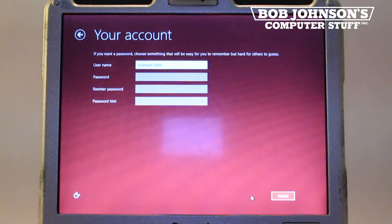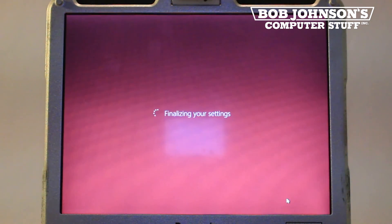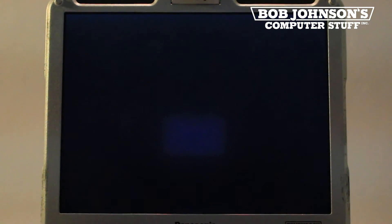Next, you will need to create a username and password. We are going to make our username the Toughbook Experts. We aren't going to create a password at this point, but if you would like to do so, please feel free.